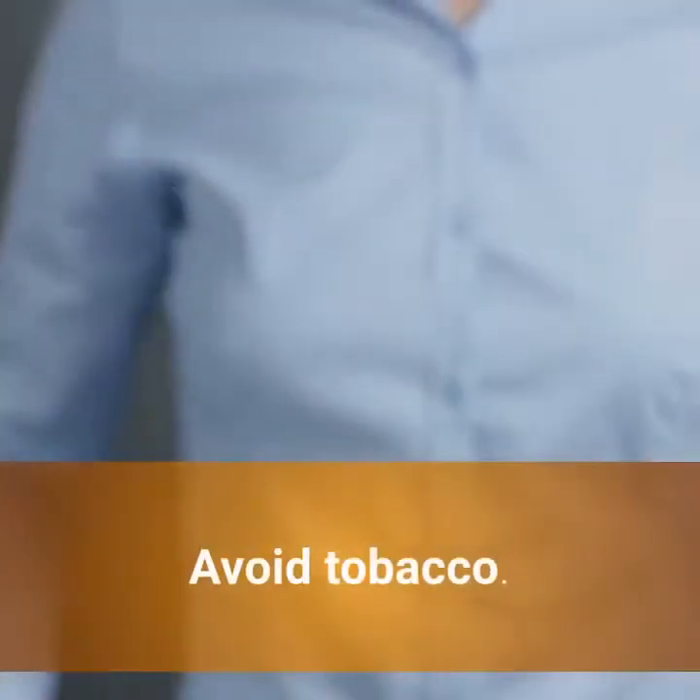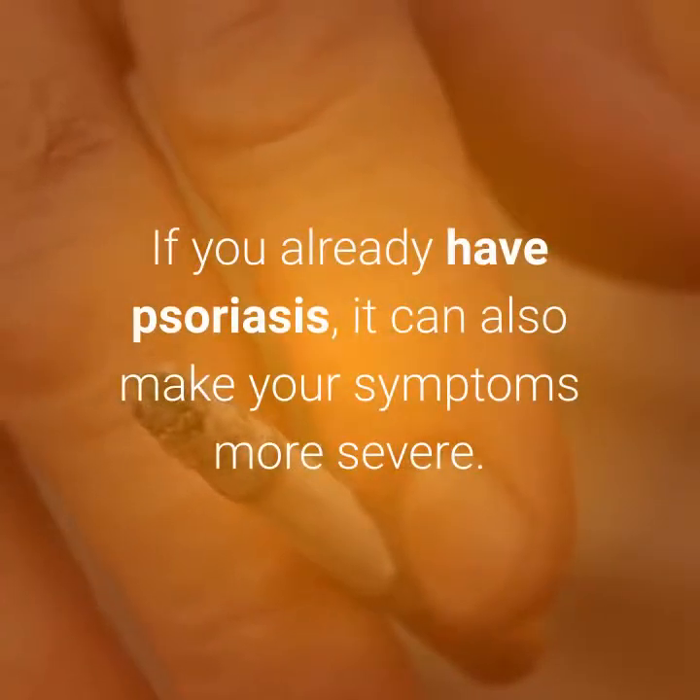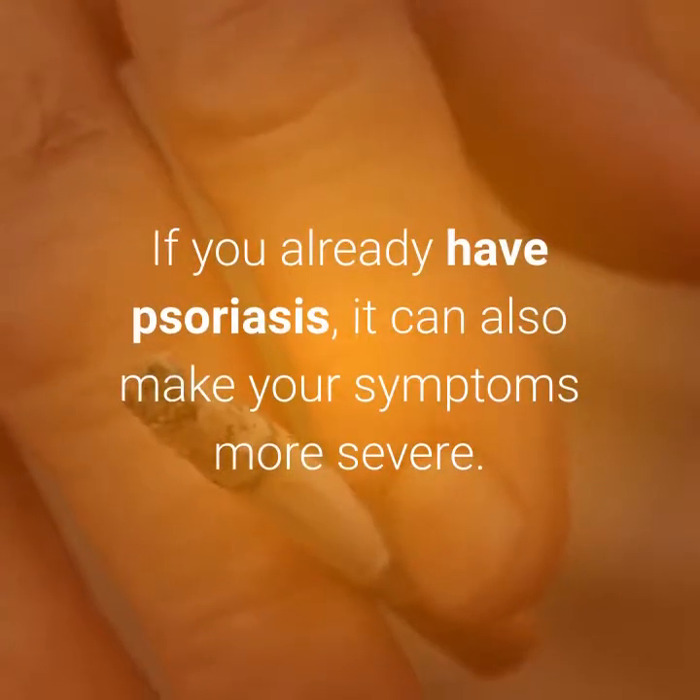9. Stop Smoking. Avoid tobacco. Smoking may increase your risk of psoriasis. If you already have psoriasis, it can also make your symptoms more severe.